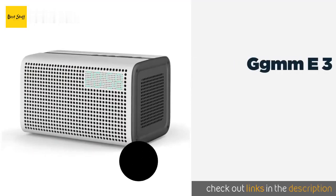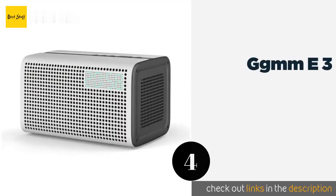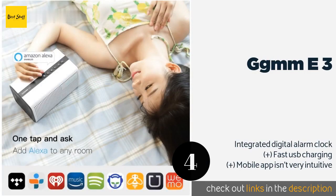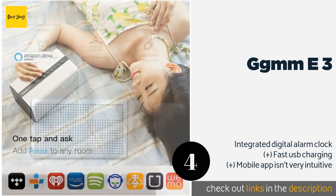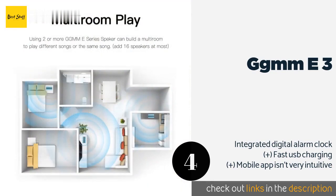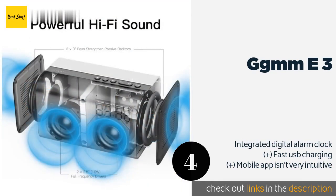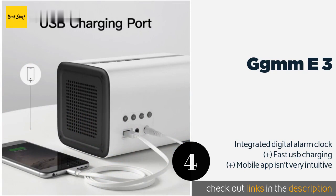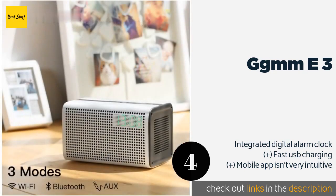The next product on our list is the GGM ME3. Offering Bluetooth, Wi-Fi, and auxiliary connections with the ability to interface with up to 16 devices, the GGM ME3 provides an immersive surround sound experience. It also offers the option of programming up to six channel presets. This product is available on Amazon for $60. Check out the link in the YouTube description below.